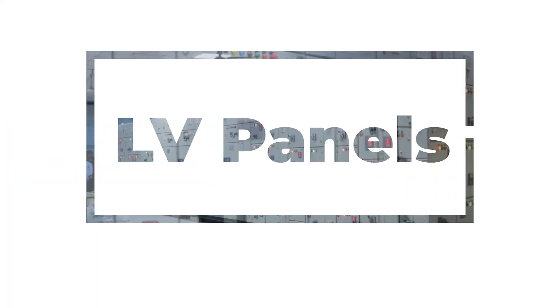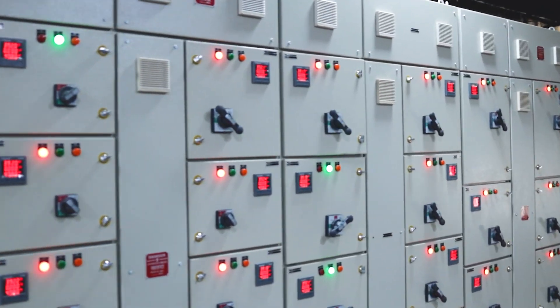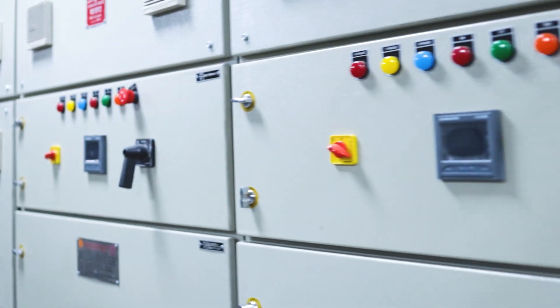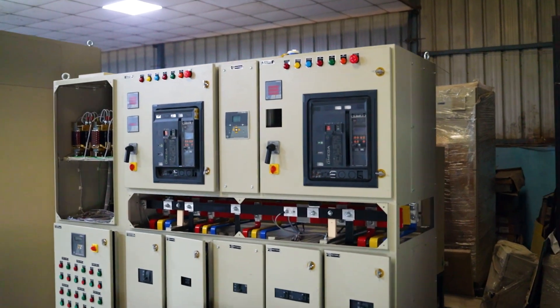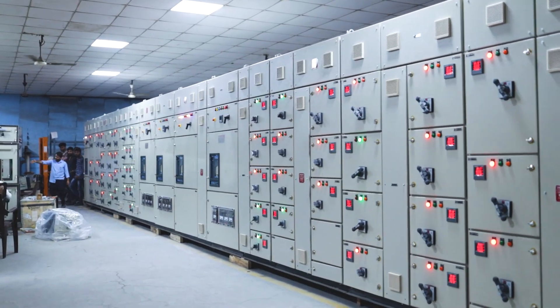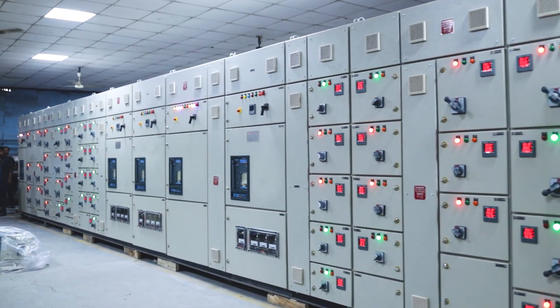We offer a wide range of LV panels, including PCC, APFC, MCC, and DB panels, to suit various industrial applications. Our LV panels are manufactured through a meticulous process of in-house design.